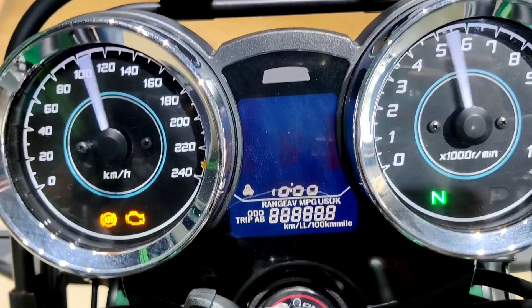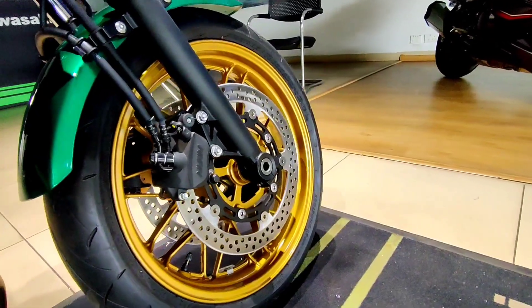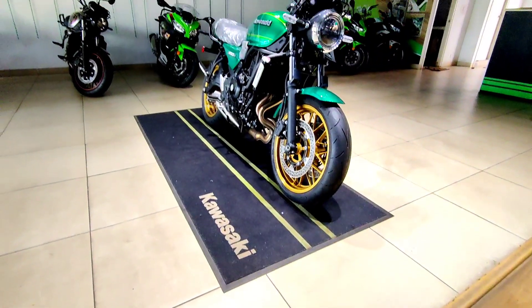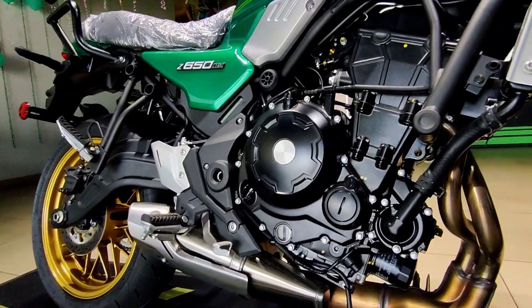The difference between the regular version and this RS version is the design. The fuel tank is only 12 liters on this motorcycle, whereas it is 15 liters on the regular Z650. Also, the seat height of this motorcycle is more, and there are a few changes in the dimensions.